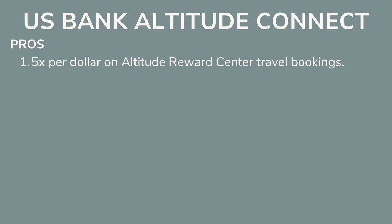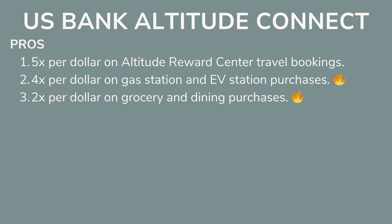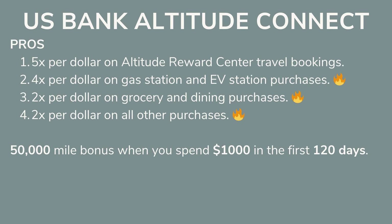Next we have the US Bank Altitude Connect card — I don't know why more people aren't talking about this card. I used this card last year and was able to travel hack my way to $500 in free flights; I have an entire video on exactly how I did that, linked in the description. With this card you get 5 miles per dollar on Altitude Rewards Center travel bookings, 4 miles per dollar on gas and EV station purchases, 2 miles per dollar on grocery and dining, 2 miles per dollar on all other purchases, and a 50,000 mile opening bonus when you spend just $1,000 in the first 120 days.